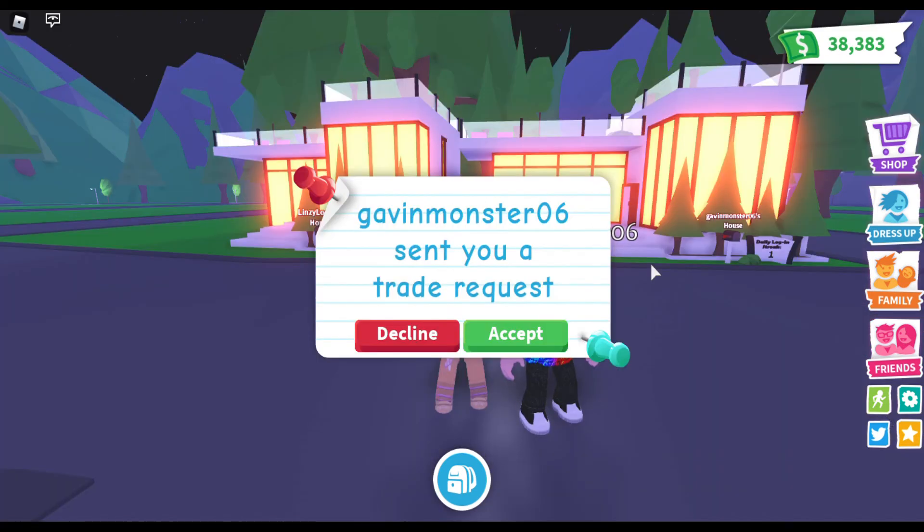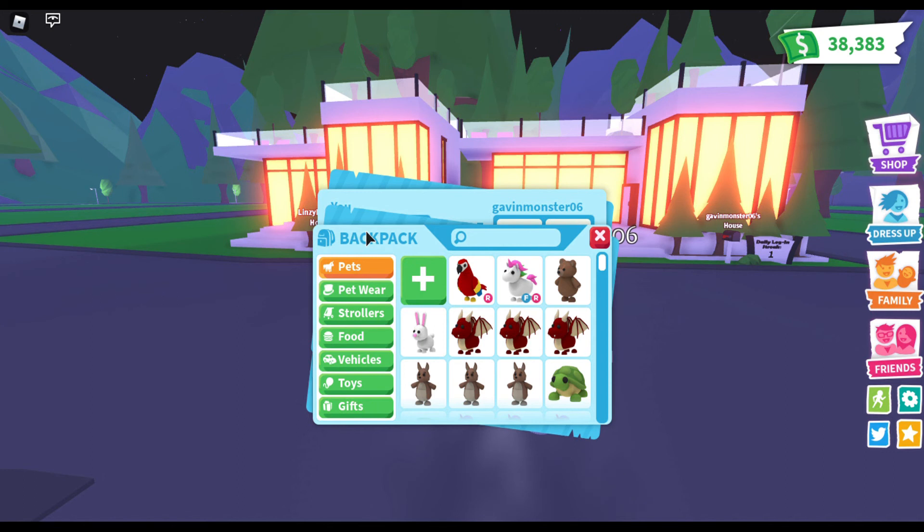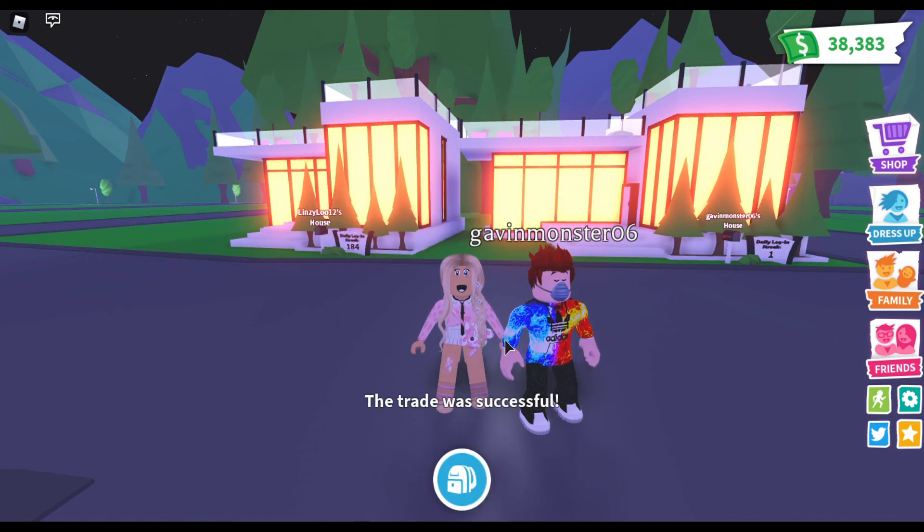Gavin, send me the trade request, and I am going to choose the color blue. What color are you going to pick? I'll pick brown. I got something I think you might like. Oh my gosh - a legendary for legendary! Yes, but your legendary is more rare because it's no longer in the game and it's flyable. You're just being so generous today with your trades. I will accept, and after this we'll do one more trade to equal five trades.